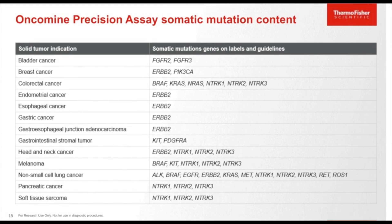The Oncomine Precision Assay covers genes on current labels and guidelines. Non-small cell lung cancer is the most biomarker-rich indication with ALK, BRAF, EGFR, ERBB2, KRAS, MET, NTRK1/2/3, RET, and ROS1 targets part of the relevant labels and guidelines. Other cancer types covered include NTRK1/2/3 for pancreatic and soft tissue cancers, and BRAF, KRAS, NRAS, and NTRK1/2/3 targets for colorectal cancer, making this a very actionable content-backed assay designed on the Ion Torrent GeneXus system.